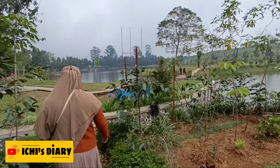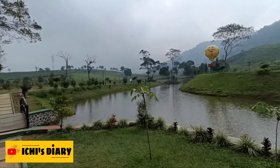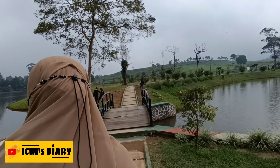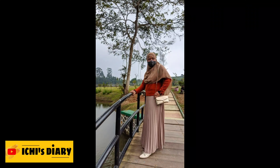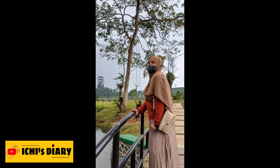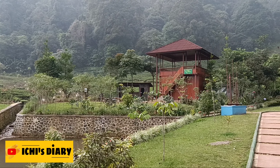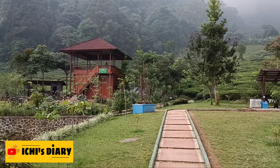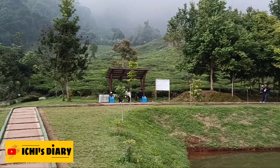Dari mushola kita lanjut jalan lagi. Di sini terdapat jembatan kecil di salah satu sudut trek jogging yang bisa dijadikan spot foto yang bagus. Di jembatan ini cocok untuk istirahat sebentar sambil menikmati pesona telaga, kebun teh, dan perbukitan di sekitarnya.